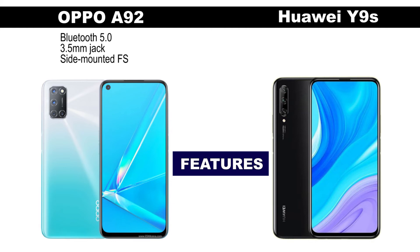a 3.5mm headphone jack, and a side-mounted fingerprint scanner. The Huawei Y9s comes with Bluetooth 4.2, a 3.5mm headphone jack, and a side-mounted fingerprint scanner.